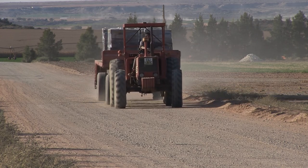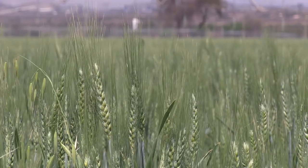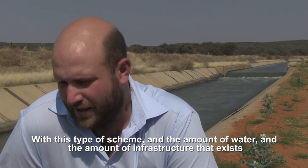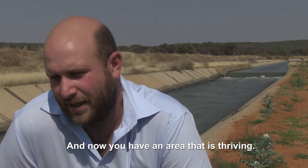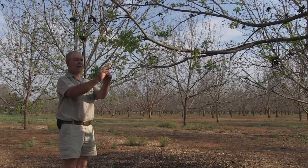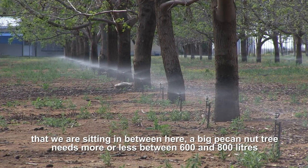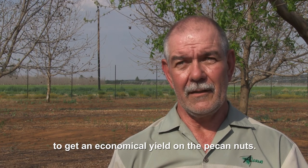Roughly 399 million cubic meters of water is delivered to farmers per annum in this region. Approximately 1,200 farmers benefit from a consistent supply of water for their pecan nuts, lucerne, wheat, barley, corn and peanuts. With this type of scheme and the amount of water and infrastructure that exists, it makes it possible for farmers to farm in areas where without it nothing would have been happening — and now you have an area that is thriving. One of the commercial farmers who benefits is Stefan Smith, who produces pecan nuts for export. The annual rainfall on Vaalharts is around 400 millimeters per year, and a big pecan nut tree consumes more or less between 600 and 800 liters of water per day, so 400 millimeters per annum is unfortunately not going to be enough to get economical yield on the pecan nuts.